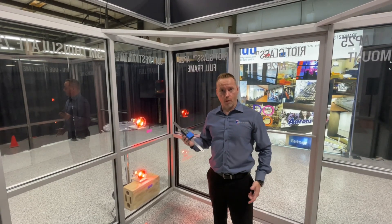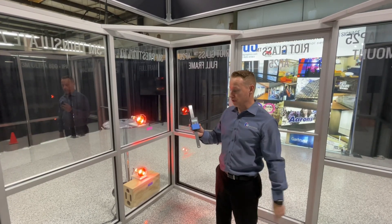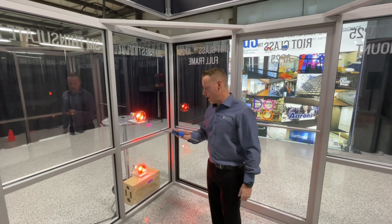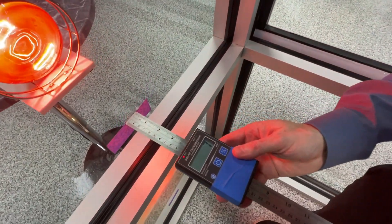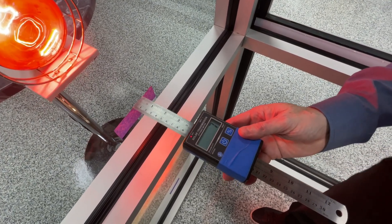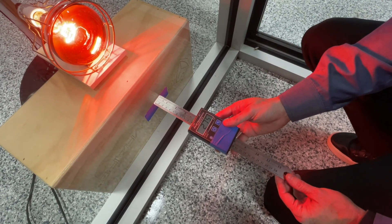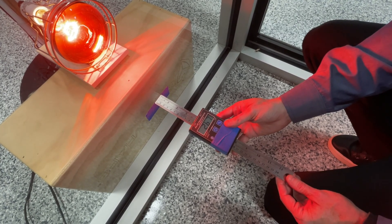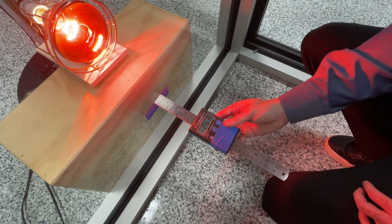Now we're going to measure the performance of the solar window film using this BTU solar transmission meter. It's going to measure BTUs per square foot per hour. As we hold it equidistant from each panel, you're going to see that the window with film on it is only allowing 7 BTUs per square foot per hour. And as we move to the window without the solar film, you're going to see it's somewhere around 270 to 280 BTUs per square foot per hour. That's a pretty substantial reduction in solar transmission.